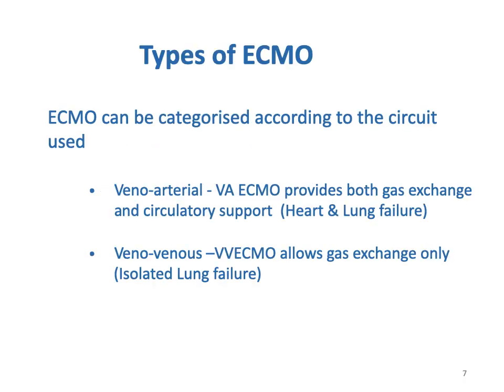We have two types of ECMO. The veno-arterial type provides both gas exchange and circulatory support, meaning it supports both heart and lung in cases of heart and lung failure. Veno-venous ECMO allows gas exchange only, meaning it addresses isolated lung failure.